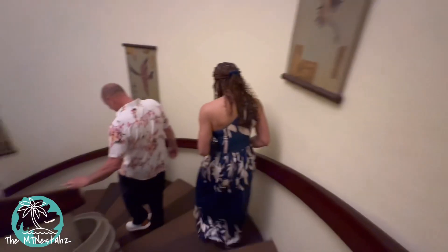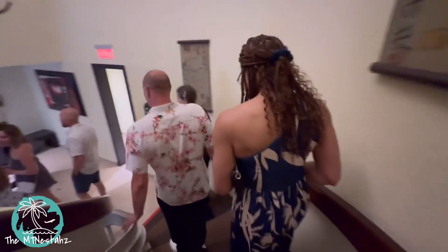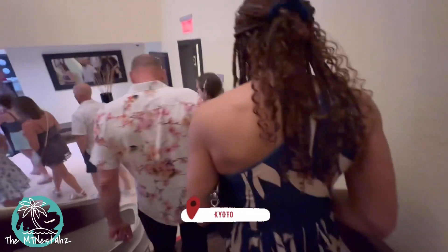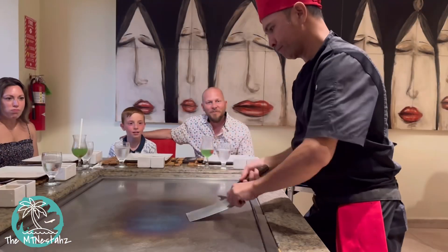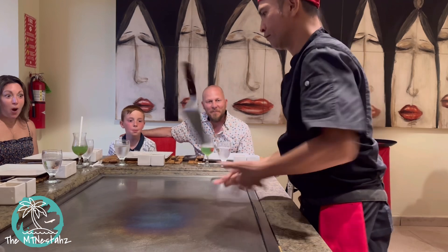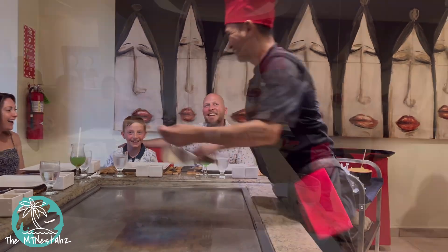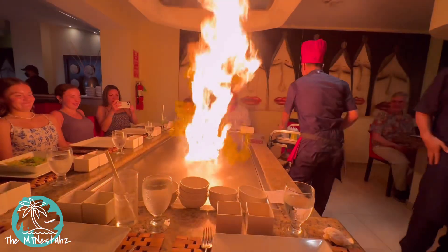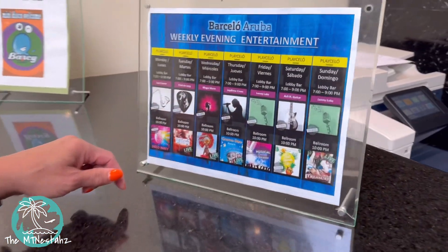So later on in the evening, we had our first dinner reservation at the Kyoto, which is the Japanese cuisine restaurant. At the Barcelo, they offer hibachi, which was actually the best meal we had on the property, or at least my favorite meal on the property. We actually went here twice. Sorry, I have no pics, but I got the salmon and it was the bomb.